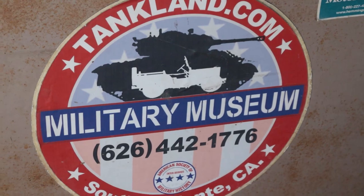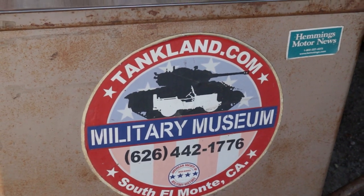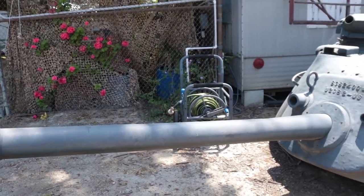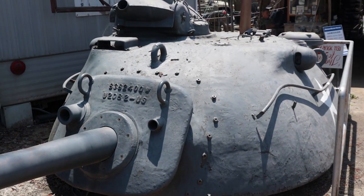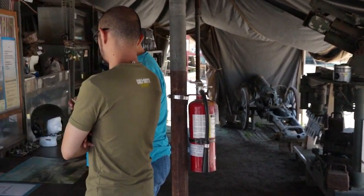Come visit this tank museum if you're interested. It's supported by donations, visitors, and volunteers. There's tons of food around, so just hang out in Southern California and create some more fun. Who knows, maybe we'll see each other — all the links will be in the description below.